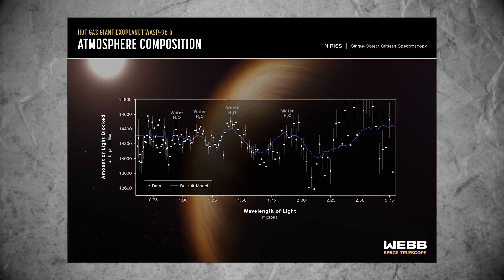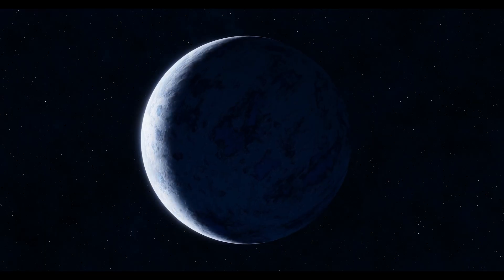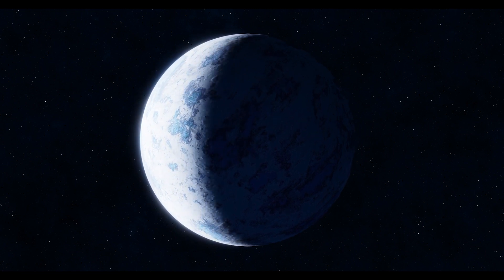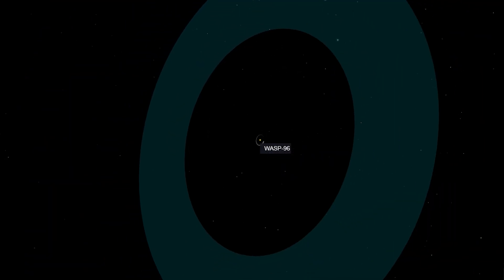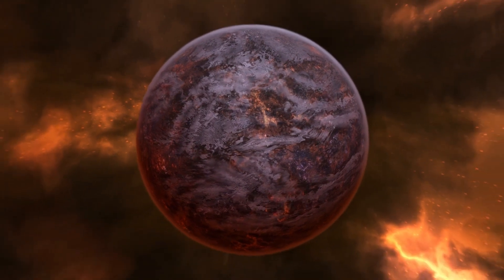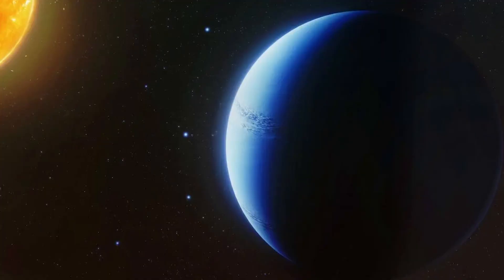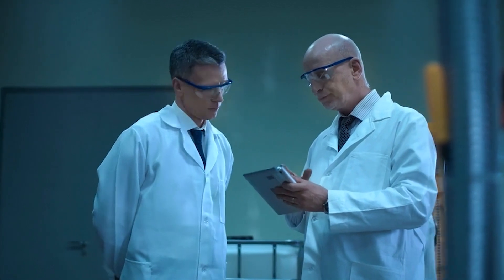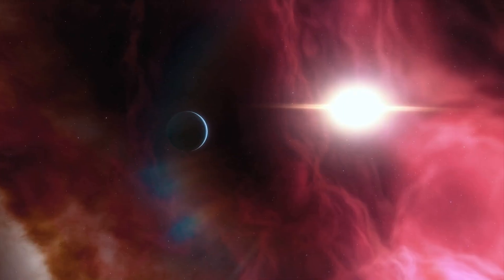The telescope then shifted its focus to the distant exoplanet WASP-96b, situated far from our solar system, yielding surprising and intriguing results. Researchers determined that WASP-96b is a gas giant with a mass less than half that of Jupiter, but a diameter 12 times larger. Remarkably, the exoplanet's composition renders it as puffy as cotton candy, orbiting its star much closer than Mercury does to the Sun, resulting in temperatures exceeding 1,000 degrees Celsius. The JWST detected the presence of clouds and haze in the planet's atmosphere, along with traces of water indicated by specific gas molecules. Scientists greeted this discovery with enthusiasm, particularly considering the Hubble Space Telescope's two-decade quest for water, culminating in its detection in 2013.